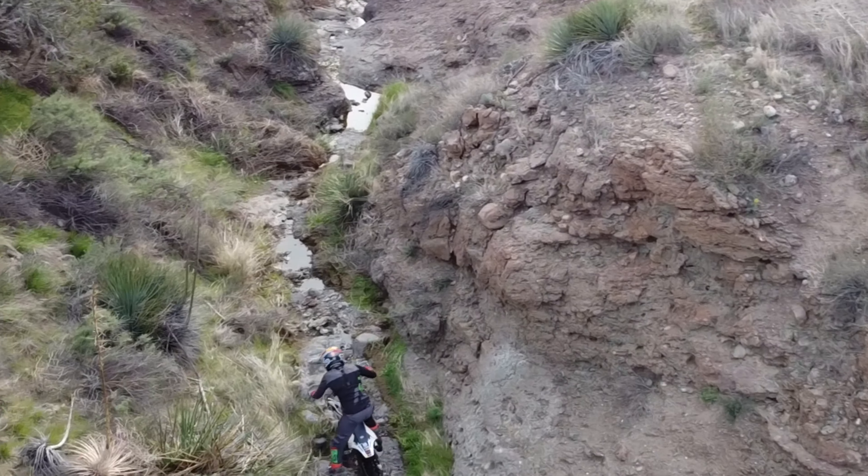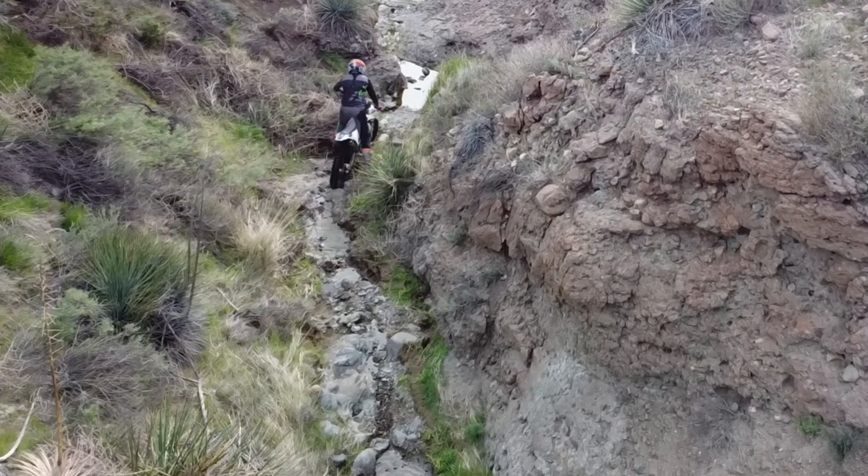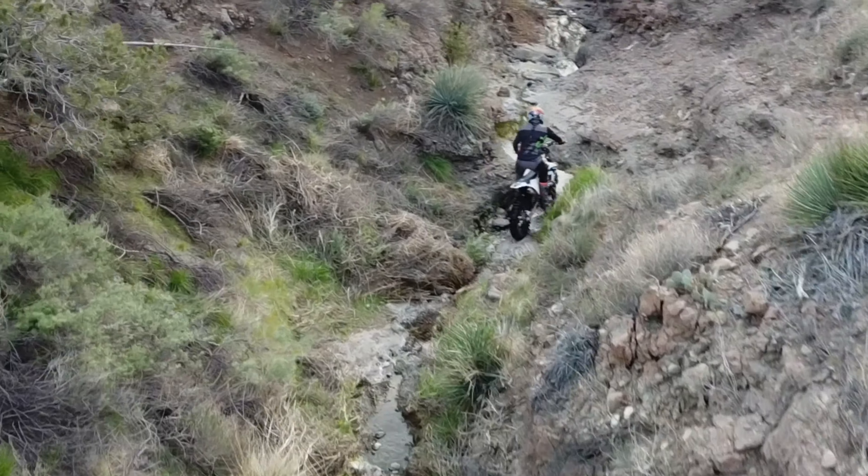Wait till the end of the video and you'll almost see the drone run into me because I'm just looking at the screen. That was kind of fun and maybe you'll get a laugh out of it.